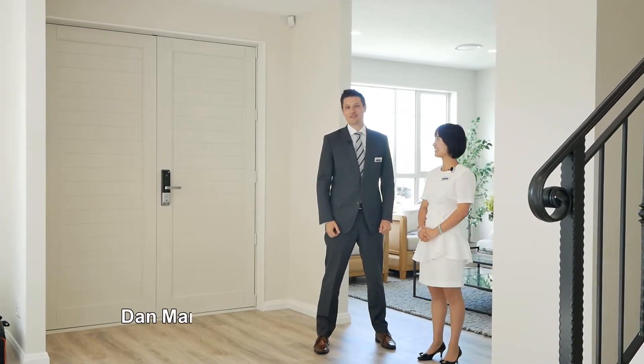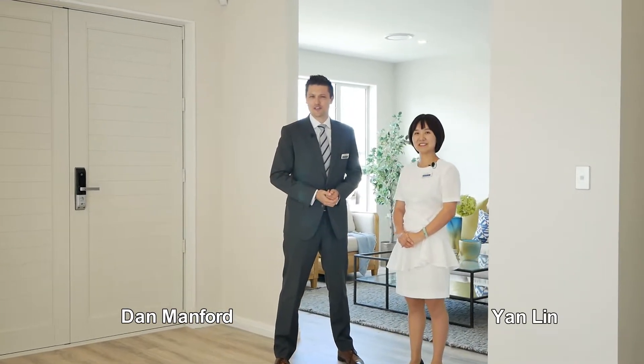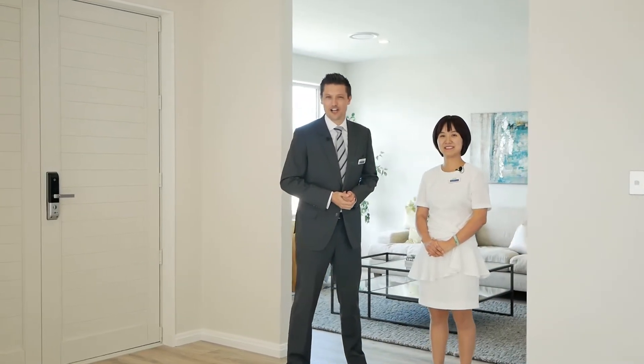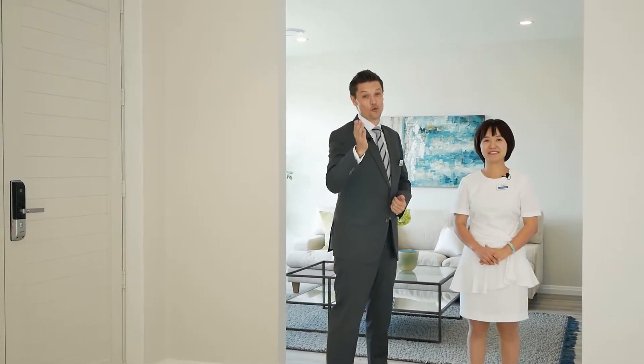G'day, my name's Dan Manford, this is our listing agent Yang Ling. Are you looking for a beautifully designed home with immaculate attention to detail, perfect for a large family, perhaps extended living options? Make it your mission to come and see 25 Rathmullen Place in exclusive Pinehill. You won't be disappointed.